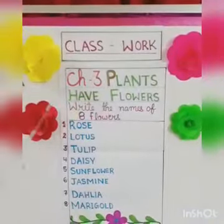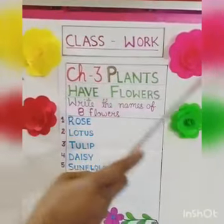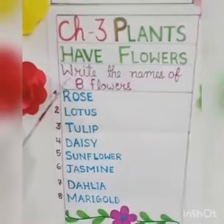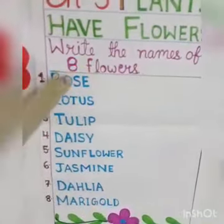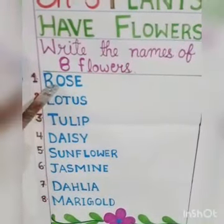Now for your class work or copy work, you have to write first: class work, then date, chapter 3, plants have flowers. Number 8 flowers — write the names of 8 flowers. In your copy, you have to write all the names of these flowers.